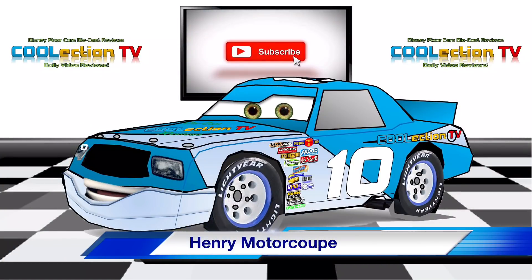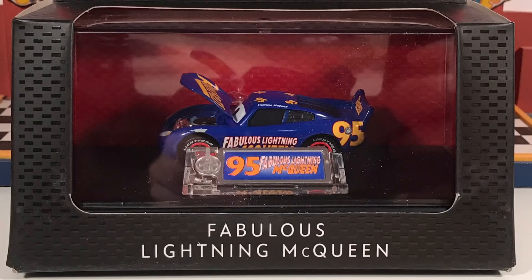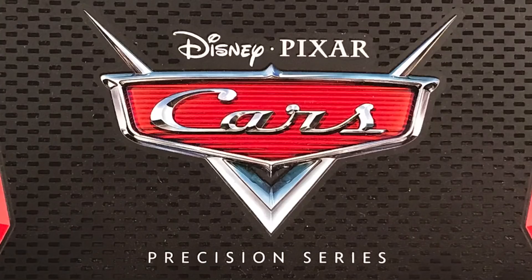Hello collectors, welcome to COOLection TV. Today we're going to be taking a look at Fabulous Lightning McQueen from the 2017 Disney Pixar Cars Precision Series collection.